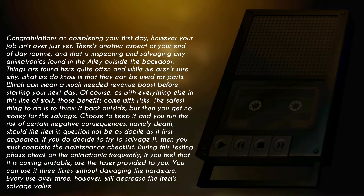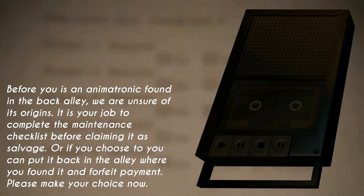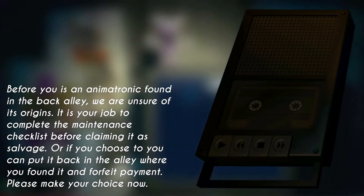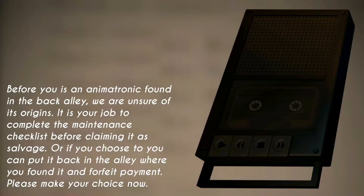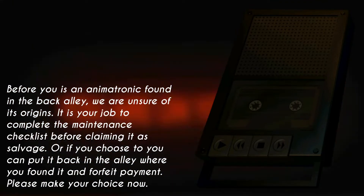Every use over three, however, will decrease the item's salvage value. Before you is an animatronic found in the back alley. We are unsure of its origins. It is your job to complete the maintenance checklist before claiming it as salvage. Or, if you choose to, you can throw it back into the alley where you found it and forfeit payment. Please make your choice now.